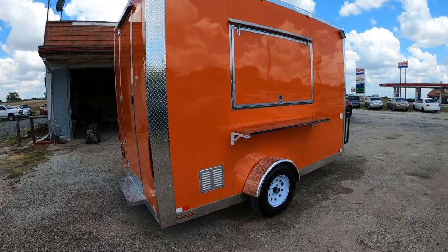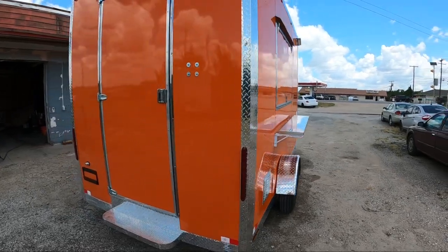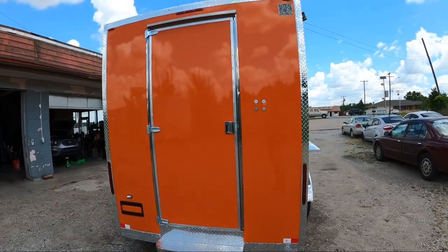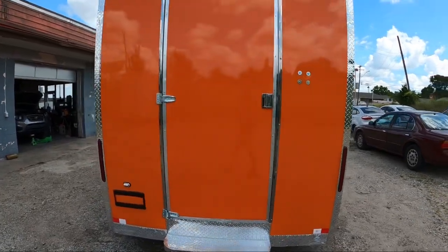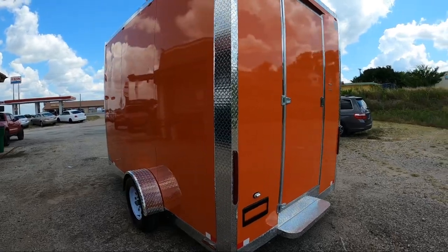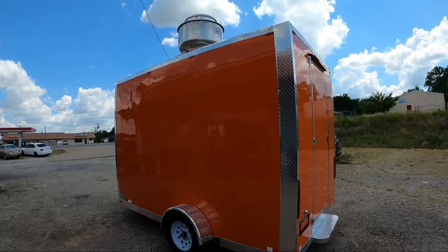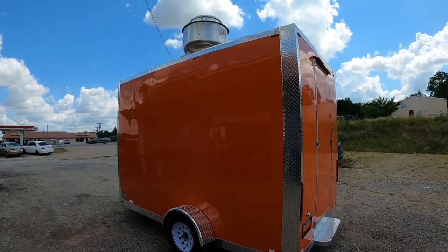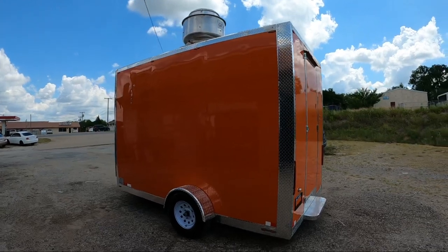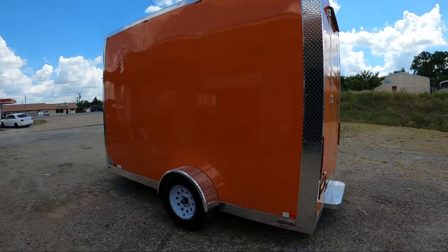It's got a fridge, an oven inside, it's got some equipment inside. It's a 7x12 — another build we did, it turned out really nice. That's the commercial vent hood, commercial extractor, and I'll show you guys a video of the inside.